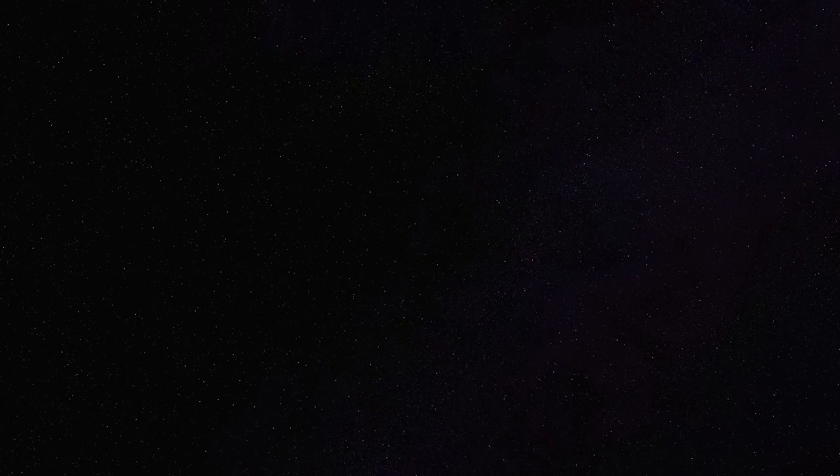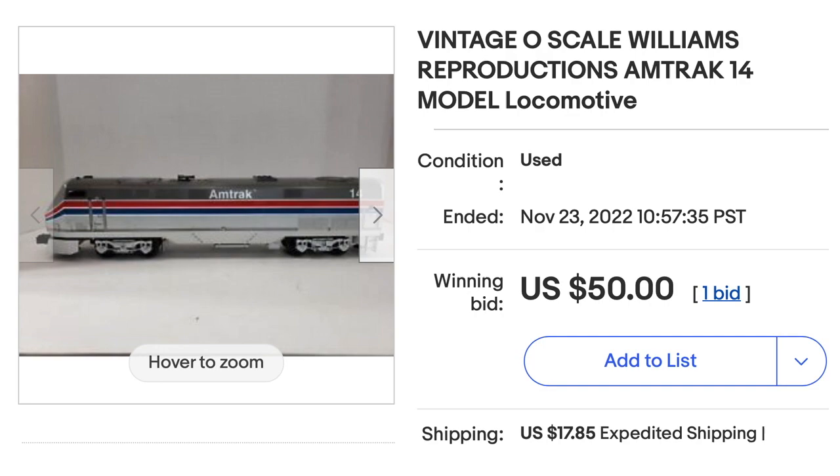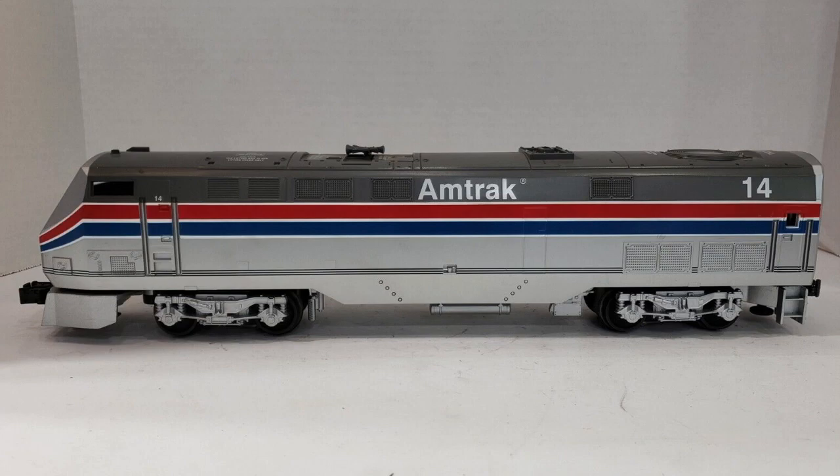December was a good month for me in regards to Williams locomotives. Earlier, I had purchased this one from eBay for a total of just under $70, which includes shipping and tax. And I thought that was a pretty good deal.